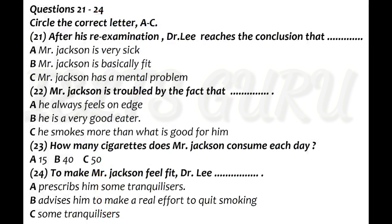Now turn to part three. Part three. Mr. Jackson, who feels that he is physically unfit, is consulting with his doctor about his health condition. Before you listen to their conversation, you have a chance to read questions 21 to 24. Now please listen to the recording and answer questions 21 to 24.